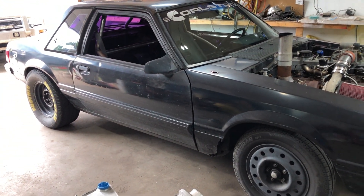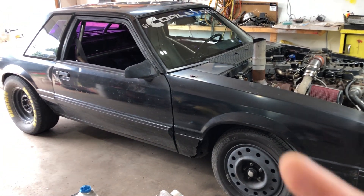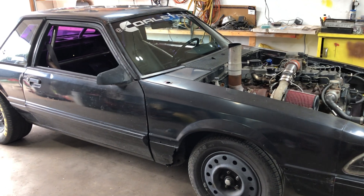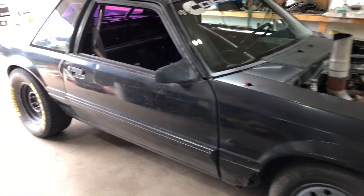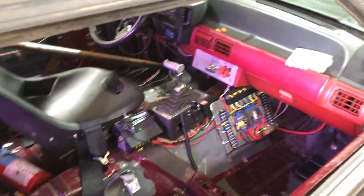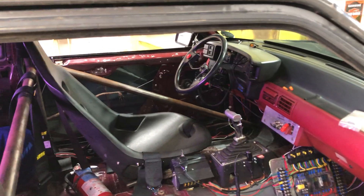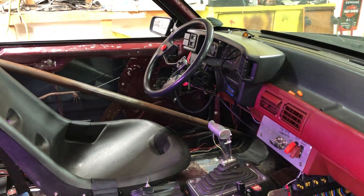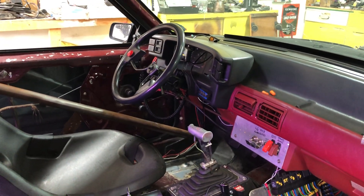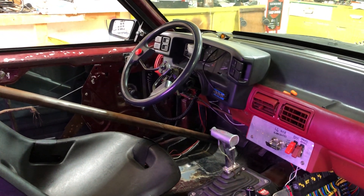Extreme budget. It's all steel — all factory steel body panels, all factory glass. The dash is still in there. There's no carpet — I was thinking of tossing some carpet back in it. The dash is all gutted behind, but still the factory steering column. I have a Team Z Motorsports steering column I'm going to put in, but I'm just trying to save up some money to get a steering wheel.